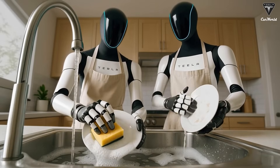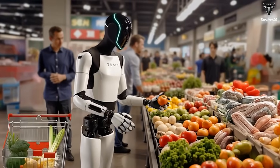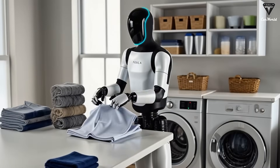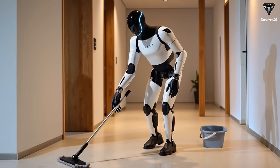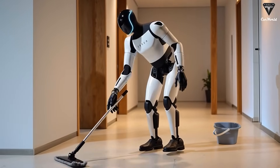With the Gen 3 debuting at the November event, you can completely trust that it will handle all your household chores, from cooking three meals a day to cleaning your home within just two hours — tasks that typically take up your entire Saturday or Sunday. Recently, there have been reports suggesting that Tesla might face delays in launching the Gen 3 due to a shortage of production materials.